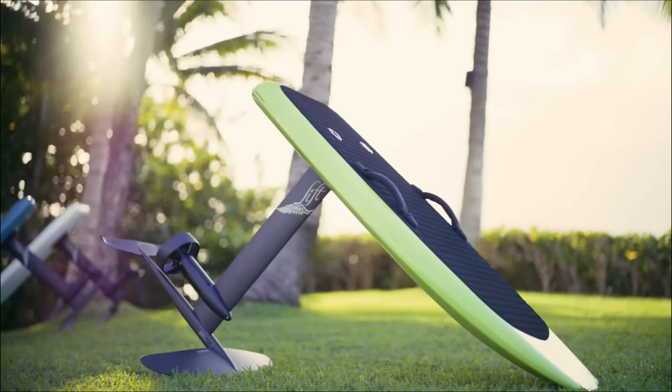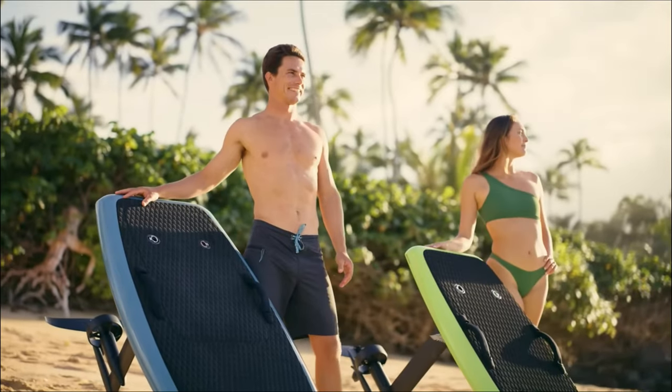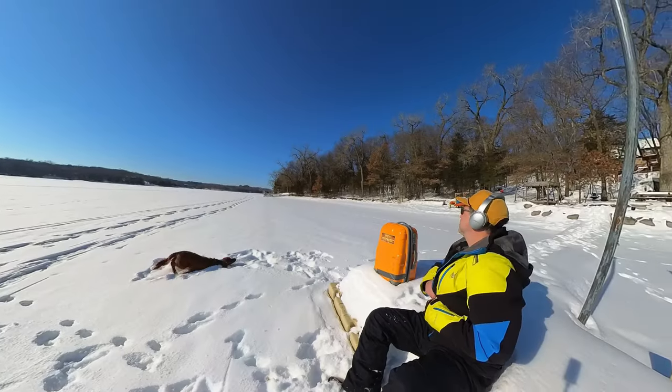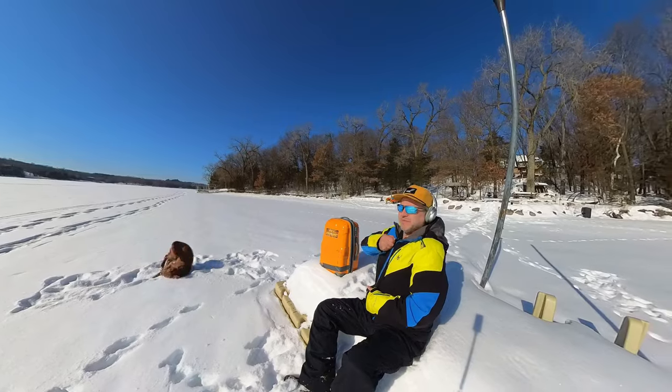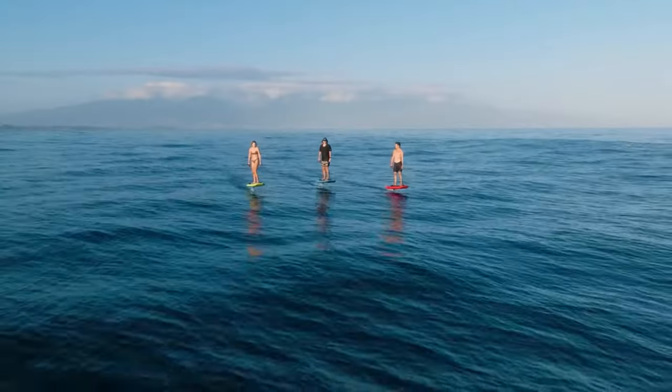Want to hear the birds chirping instead of your equipment buzzing? The Lift 4 introduces quiet ride technology that cuts those pesky vibrations and sounds in half. I've not had an opportunity to actually test this myself because the water's still frozen, but I look forward to hearing it — or hopefully not hearing it — for myself.